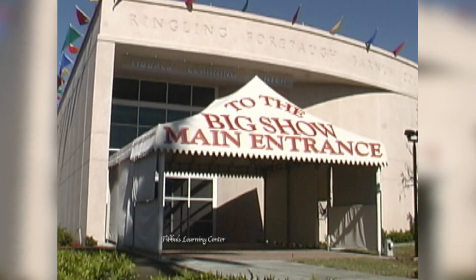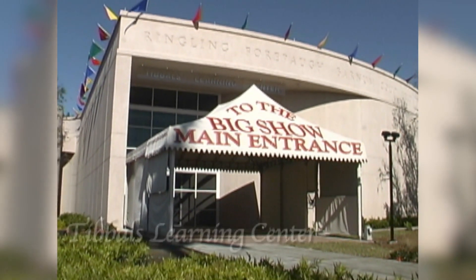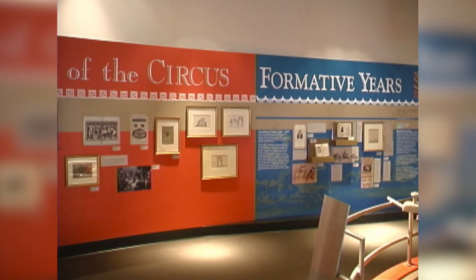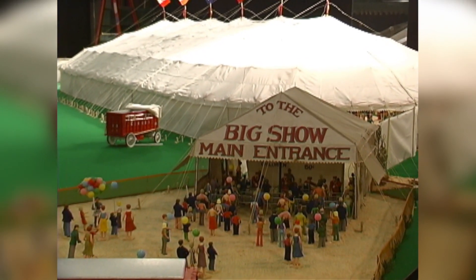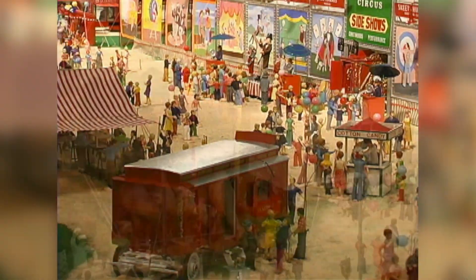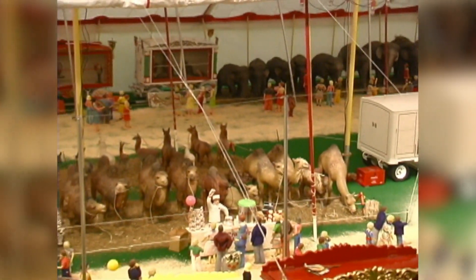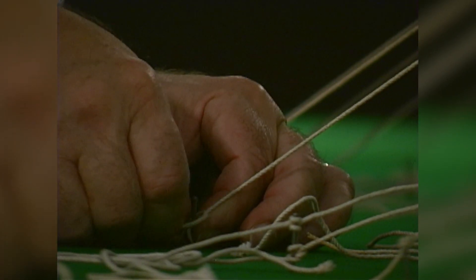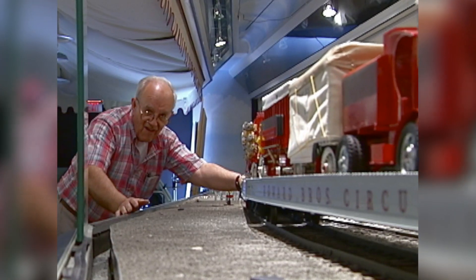Step right up to the recently opened Tibbles Learning Center, which showcases the history of the American circus, as well as the Howard Brothers Circus — the largest miniature circus in the world. This is no ordinary circus model. It occupies a space that is approximately three football fields in size and took over 50 years to build and assemble.